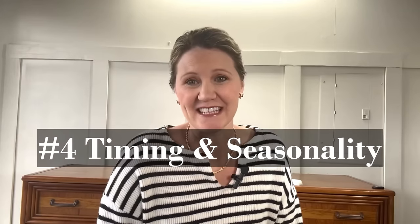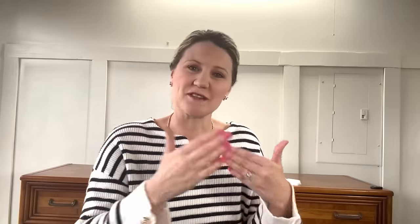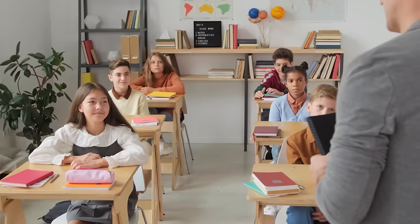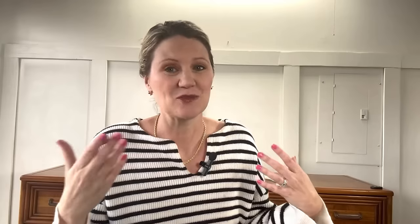Tip number four is timing and seasonality. Are you listing around expensive holidays where people aren't looking for furniture? Are you selling a desk in February when it really needs to be sold in August around back-to-school time? If you're selling a buffet, people look for those around the holidays when they're entertaining, but don't list it too close to Christmas when money has already been spent. Slower selling seasons are usually summertime when people are traveling. Sales pick up around back to school and then again about six weeks after Christmas and New Year's, once people have paid off credit card bills and have more breathing room in their budget.